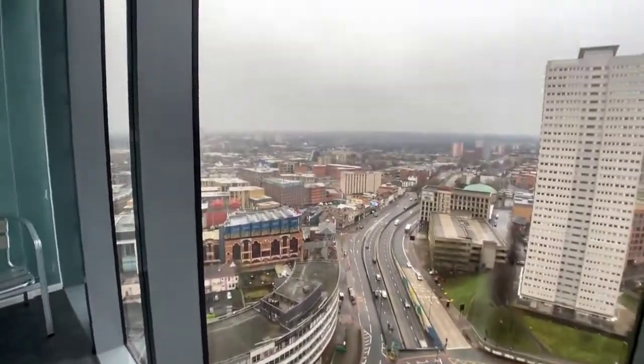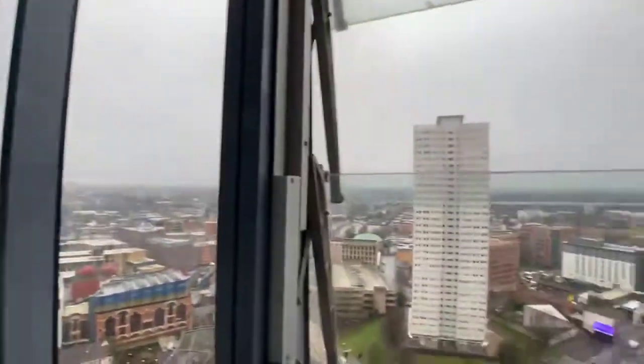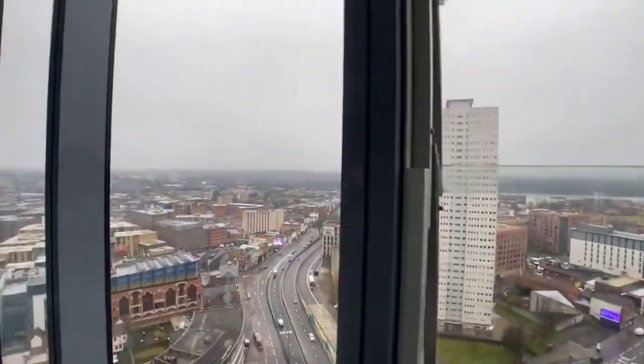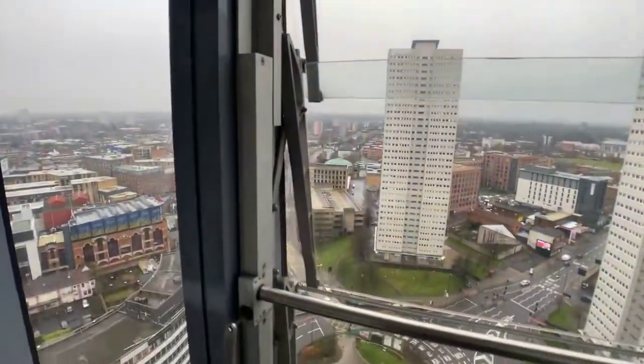You can see the brilliant views here of Birmingham. It's a really good sized balcony — with the windows open it feels like you're on a normal balcony. Not the brightest of days today but you can see how great the views are.